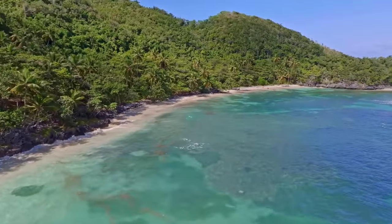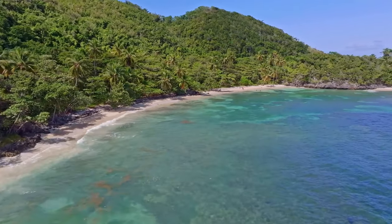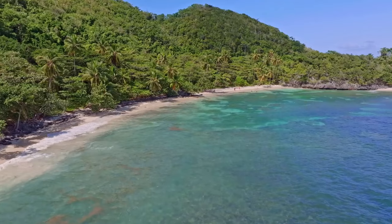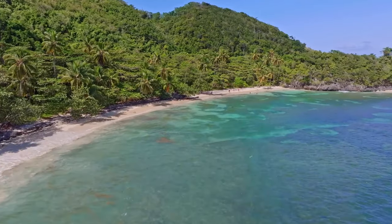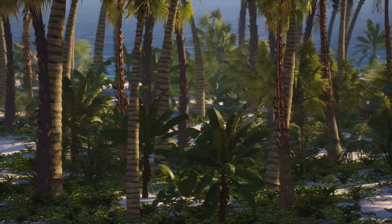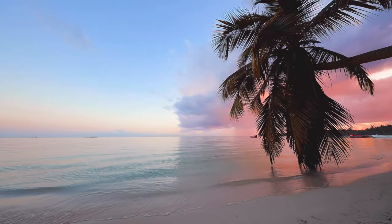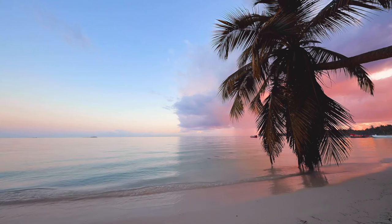Leaving the hustle and bustle of Grand Cayman's popular tourist spots, we find ourselves at Smith Cove, a hidden oasis. Tucked away on the southern coast, this secluded beach is a gem, offering calm waters kissed by the sun, cradled by rocky outcrops and swaying palm trees. It's a place where time seems to stand still, and the world outside fades into a distant memory.